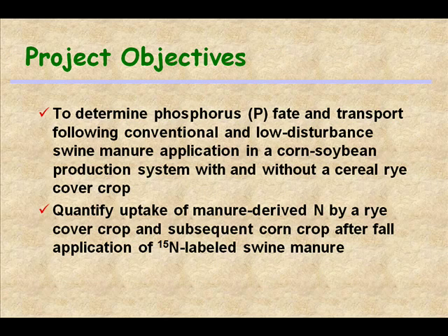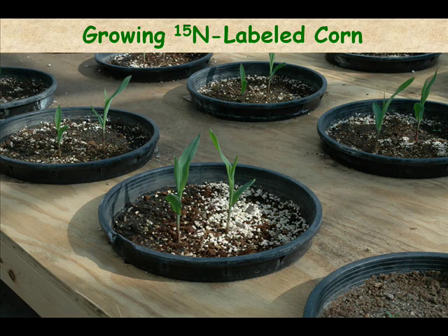Our objectives for this project are to determine phosphorus fate and transport following both conventional and low disturbance swine manure application in a corn-soybean production system with and without a cereal rye and oat cover crop. And then to quantify uptake of manure-derived N by the cover crop and the subsequent corn crop after fall application of N15 labeled swine manure. This is one of the interesting parts — if you want N15 labeled swine manure you cannot go to Fisher and buy it. You have to make your own. So that's what the crew decided to do.